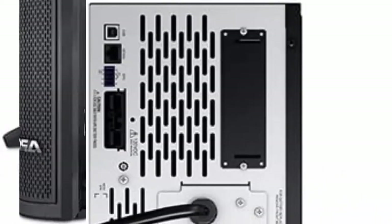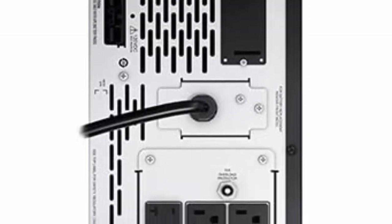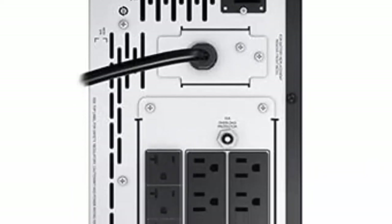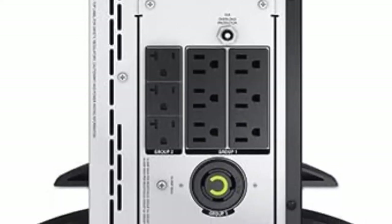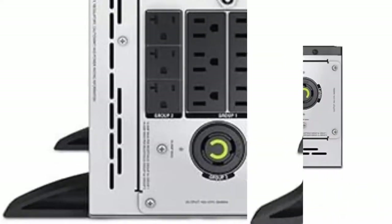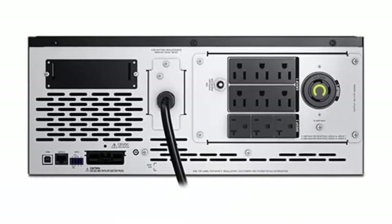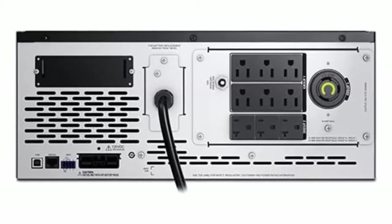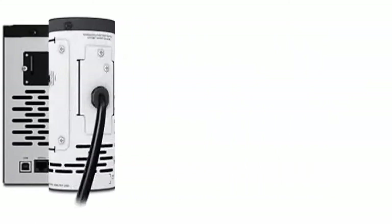Output: 120V, user selectable 100V/127V. Tower/4U Rack Mount Convertible, Rail Kits sold separately, Part AP9625. Intelligent and efficient network power protection from entry level to scalable runtime. Ideal UPS for servers, point of sale, routers, switches, hubs and other network devices.